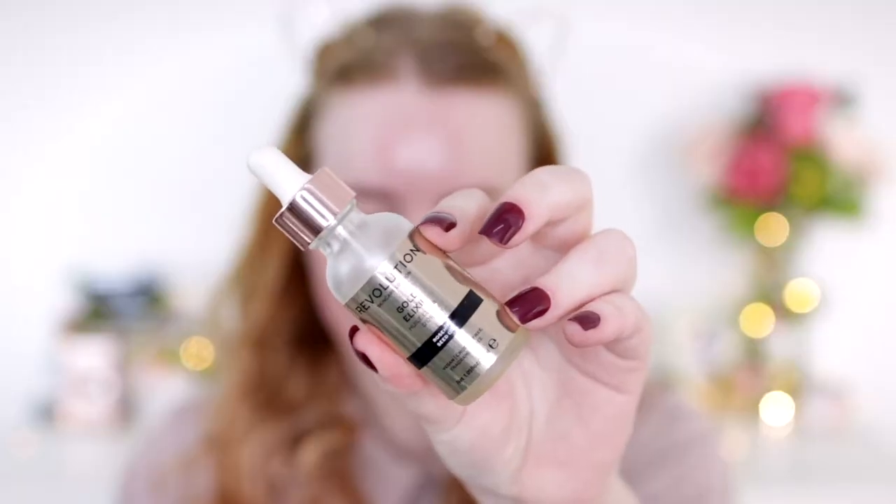I always have to have a cup of tea whenever I'm doing my makeup — it's got to the point where I've just conditioned my brain to always crave tea whenever I sit down to put my face on. This next product is something you'll have probably seen a million times if you watch my channel regularly. This is the Revolution Gold Elixir Rosehip Seed Oil. I like to use this as a primer — over this last year or so I've really been loving oils as a primer.